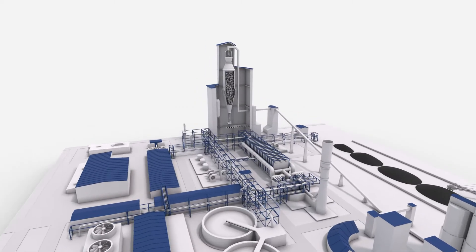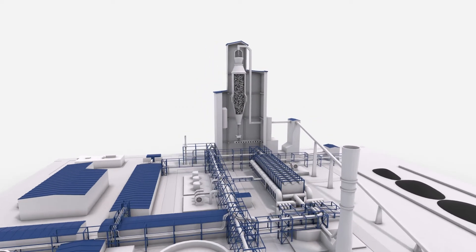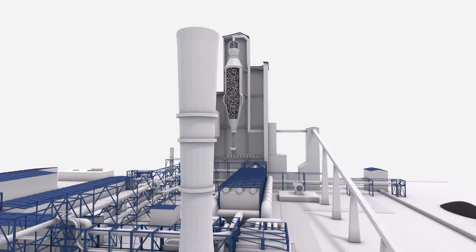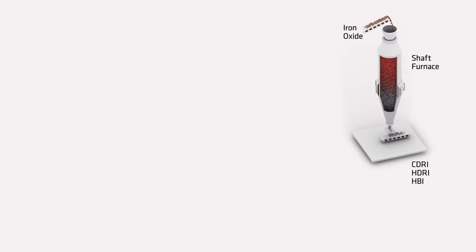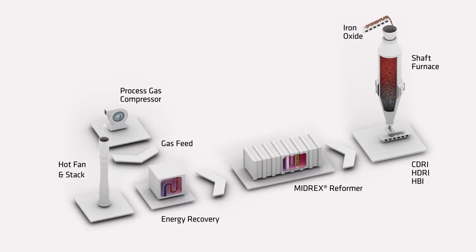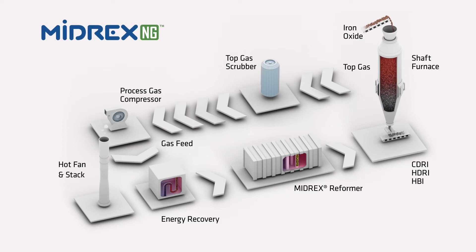The MIDREX process removes the oxygen chemically bound to the iron from the iron oxide at high temperature, but without melting. This chemical reaction is called reduction and is performed in one step, thus the term direct reduction.